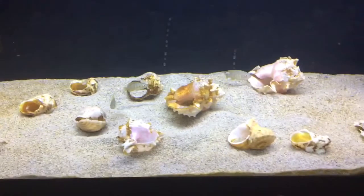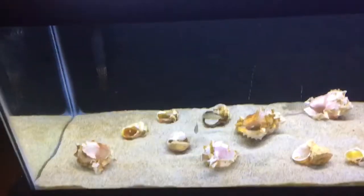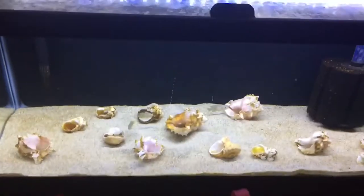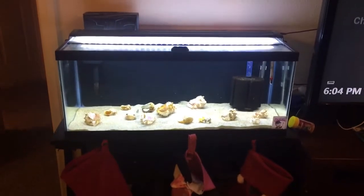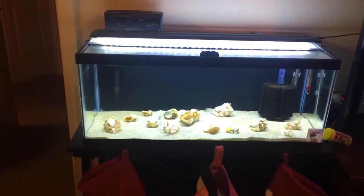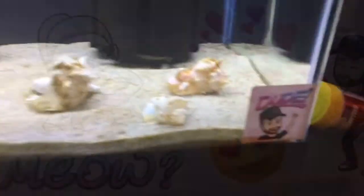But that's my thought — that's only my opinion. I appreciate you guys watching the video. Once again, that's a 20 gallon long, and I will never have to take these and put them in another tank. Thanks for watching.